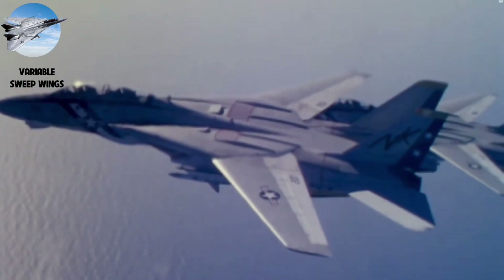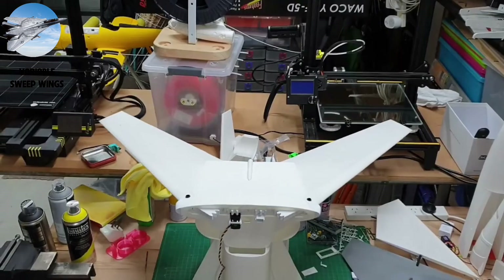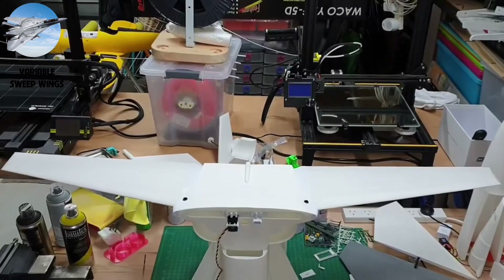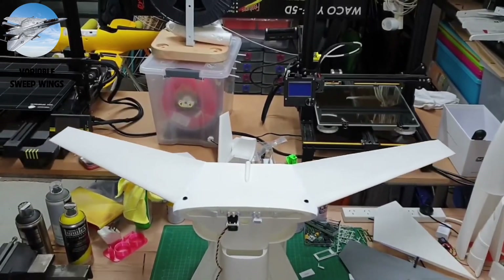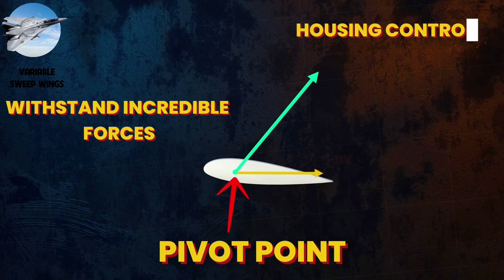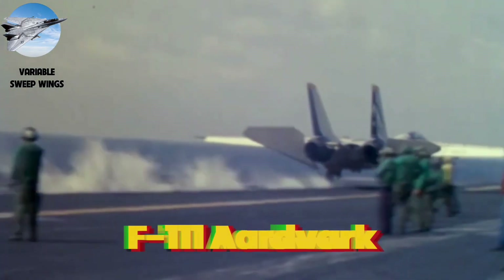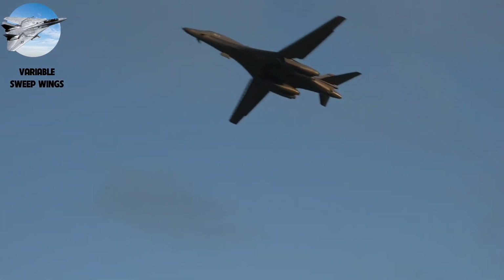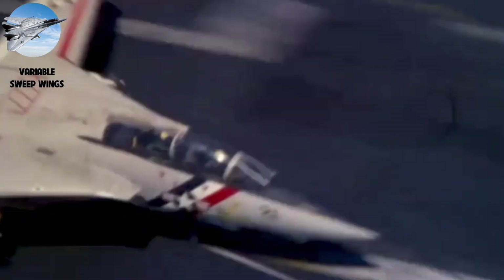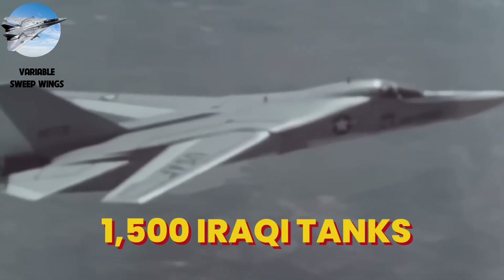Variable sweep wings solve aviation's oldest dilemma — the conflict between high-speed and low-speed flight. At low speeds, the wings extend outward, maximizing lift; for supersonic dash, they sweep back, slicing through the air with minimal drag. The engineering challenge was a massive pivot point that could withstand incredible forces while housing control systems and fuel lines. The F-111 Aardvark proved the concept's worth in Vietnam — its swing wings allowed it to take off from short runways, cruise at Mach 2.2, then slow down for precise low-level bombing runs. In Desert Storm, F-111s took out 1,500 Iraqi tanks.